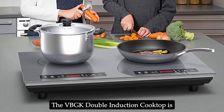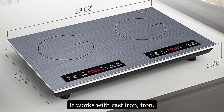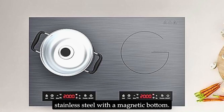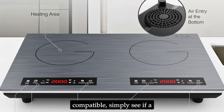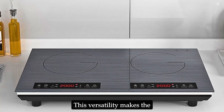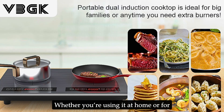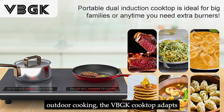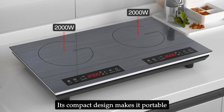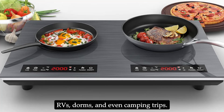The VBGK double induction cooktop is compatible with a wide range of cookware. It works with cast iron, iron, electromagnetic steel, enamel, and stainless steel with a magnetic bottom. To check if your cookware is compatible, simply see if a magnet sticks to the bottom. This versatility makes the cooktop suitable for various cooking styles and preferences. Whether you're using it at home or for outdoor cooking, the VBGK cooktop adapts to different environments with ease. Its compact design makes it portable and perfect for small kitchens, RVs, dorms, and even camping trips.